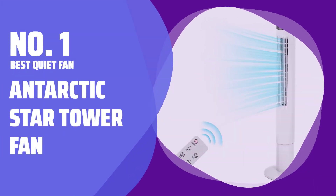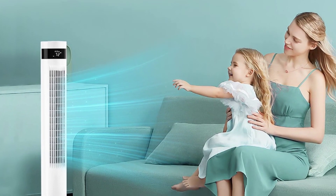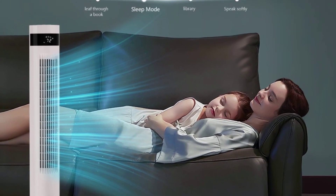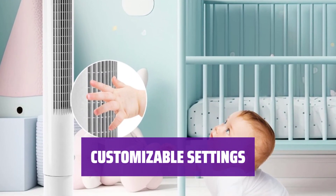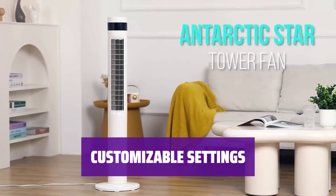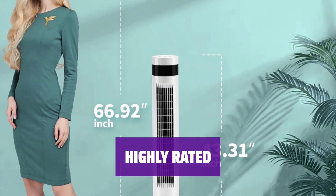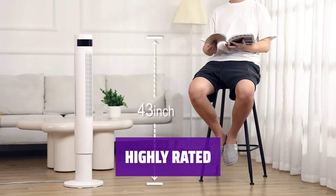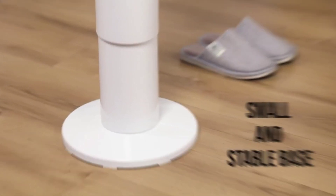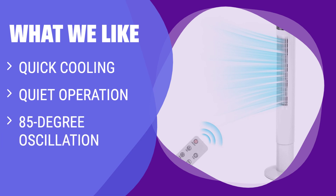Number 1 - Best Quiet Fan: Antarctic Star Tower Fan. Experience quick and quiet cooling with this tower fan. It cools down any room within 3 seconds and operates quietly, providing a comfortable environment for your home. With 3 wind modes and 3 speed modes, you can customize the airflow to your liking. The 85-degree oscillation setting ensures that all parts of medium and large sized rooms are reached. Over 2,600 reviewers have given this fan praise for its array of settings and quiet operation, resulting in an average rating of 4.4 stars. If you need a fan that cools down a room quickly and quietly, you should consider this.